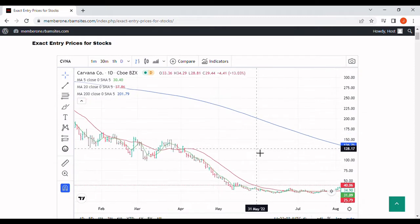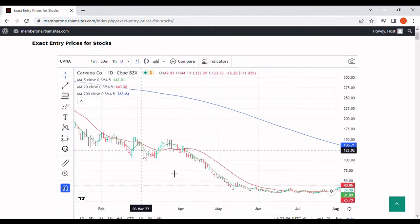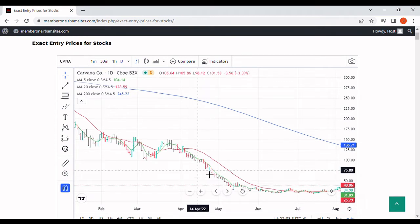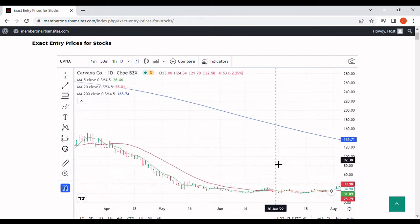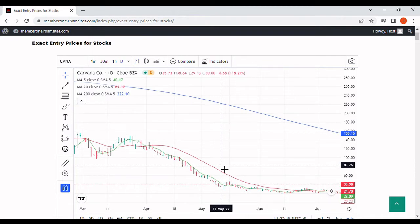That was a $50 rally in this stock, which is tremendous. We turned right back around — we were still in a bear market at this point. We turned right back around, got the 5-day below the 20-day moving average, got price below all of them, and you can see what happened. We went down and made new lows here in May.